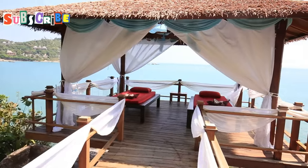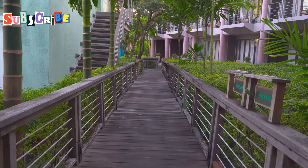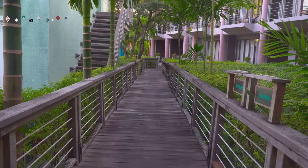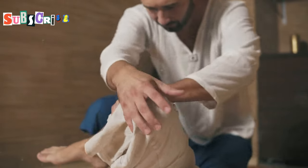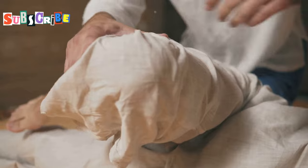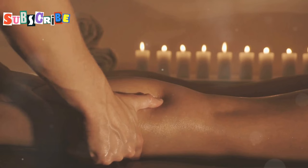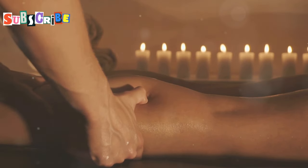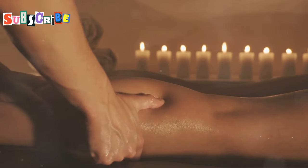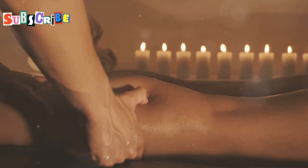For our next spa, get ready to ditch your shoes and feel the sand between your toes because we're heading to the Surin Spa. Situated right on the beach, this place offers a truly unique and immersive spa experience. Picture this: you're lying in an open air treatment room, the gentle sea breeze caressing your skin, the sound of waves crashing in the distance, all while enjoying a luxurious coconut oil massage. The Surin Spa prides itself on using natural, locally sourced ingredients, and they use fresh organic coconut oil, known for its moisturizing and healing properties, to nourish and rejuvenate your skin.